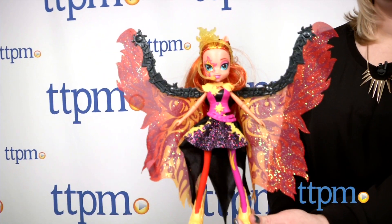Take center stage with this My Little Pony doll. Hi, I'm Laurie from TTPM and this is the My Little Pony Equestria Girls Rainbow Rocks Sunset Shimmer Time to Shine doll from Hasbro.